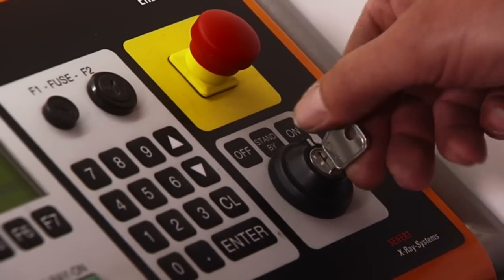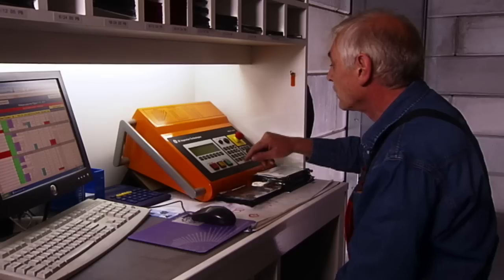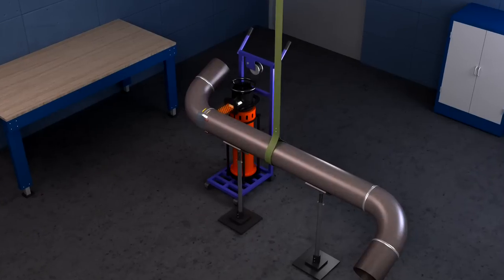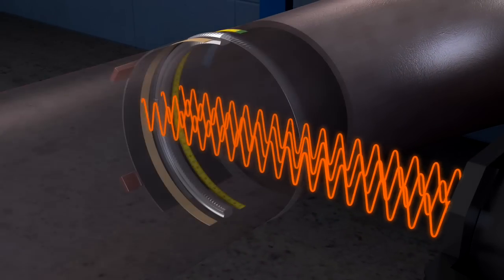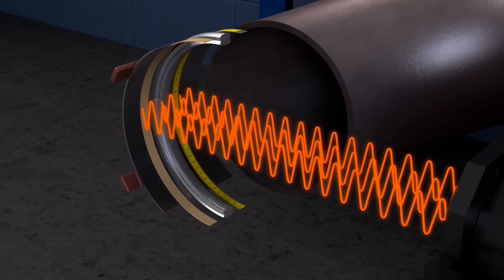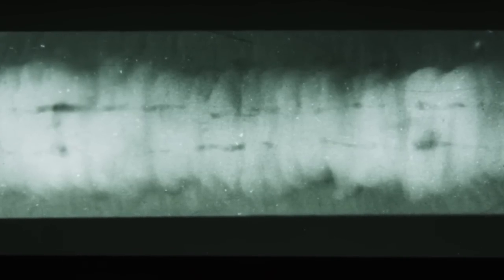This way, he avoids coming into contact with the radiation. He adjusts the voltage, current, and duration, depending on the investigated material and the wall thickness. Then he starts the irradiation. The X-rays go through the material and generate a radiographic image on the film or imaging plate once processed. The experienced eye of the examiner interprets the image, and he can now determine the quality of the inspected object and if it meets the standards.